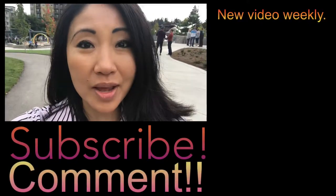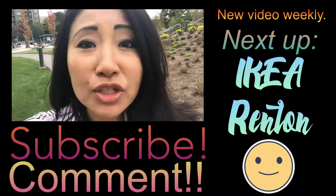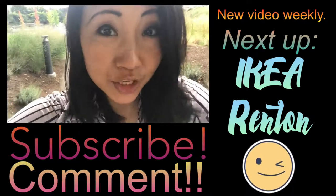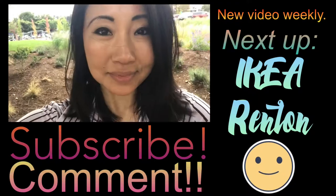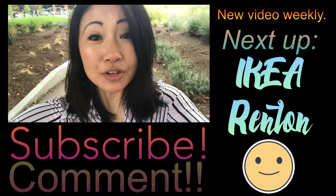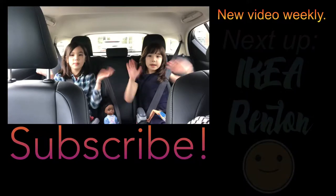We are done with Mod Pizza. We had such a good time and the pizza was so good. Please leave a comment if you have a recommendation of where to go next, and definitely subscribe if you haven't yet. Thank you so much for joining us today. See you next time. Goodbye!